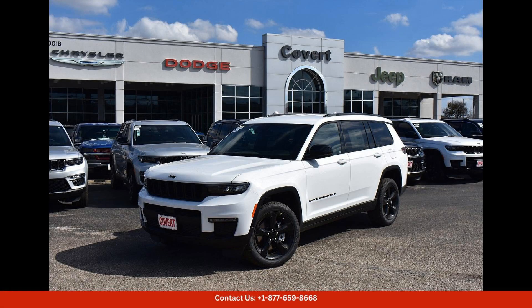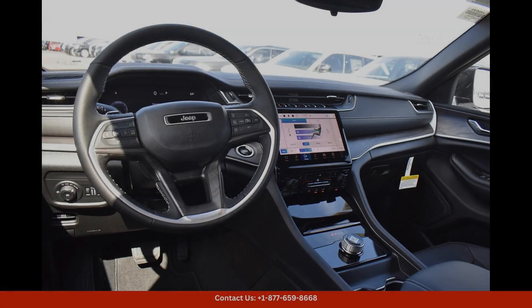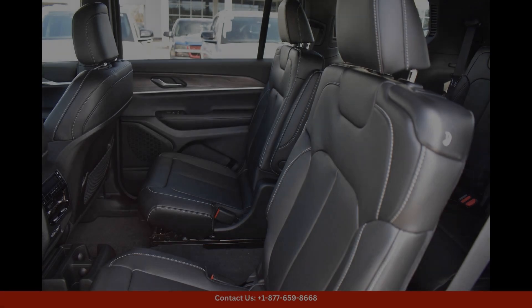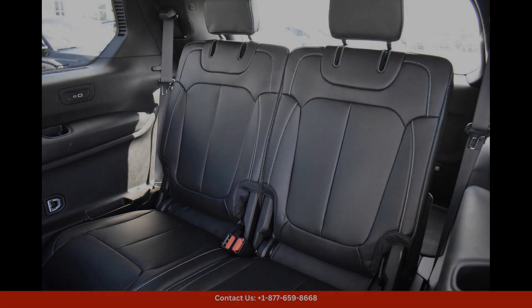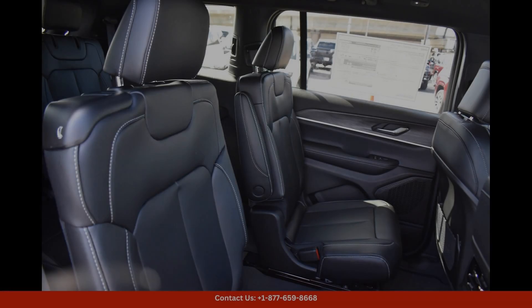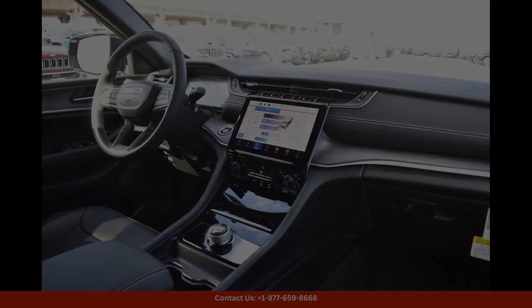The 2024 Jeep Grand Cherokee L Limited in bright white clear coat is an impressive and luxurious SUV that combines style, performance, and functionality. This spacious vehicle is perfect for families or individuals who prioritize comfort and capability. The exterior is sleek and modern, with its bright white clear coat finish standing out on the roads of Austin, Texas. This color gives the car a sophisticated look and ensures it remains looking fresh and clean even after off-road adventures.